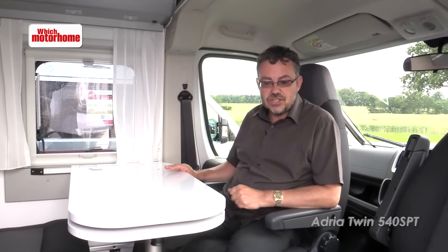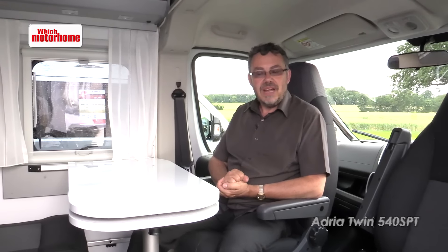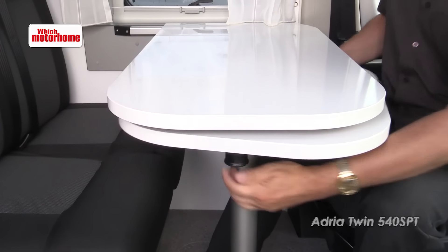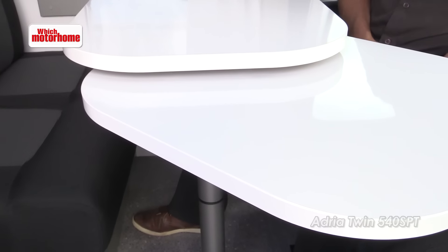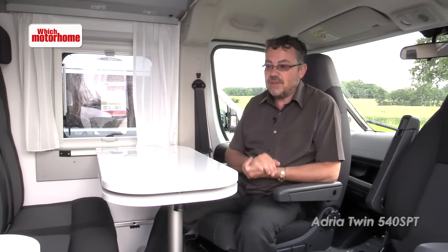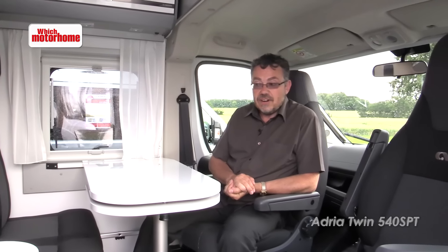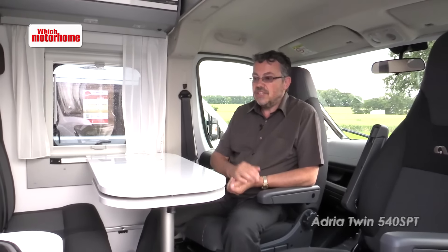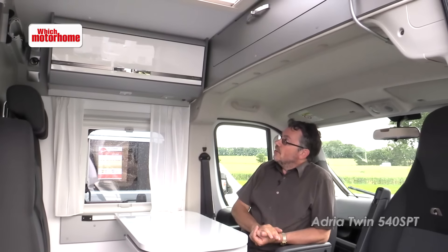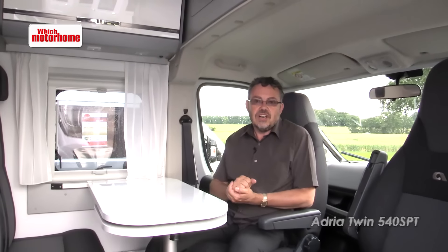Adria have done a better job of that condensing than many others. The table is still a reasonable size and it's still got a useful pull-out section. The quality is every bit as good as you'd expect from an Adria and at £38,000 it looks very good value. You can also choose between this Titan finish — the grey with these rather nice white locker doors — or alternatively a much more traditional woody-type interior.